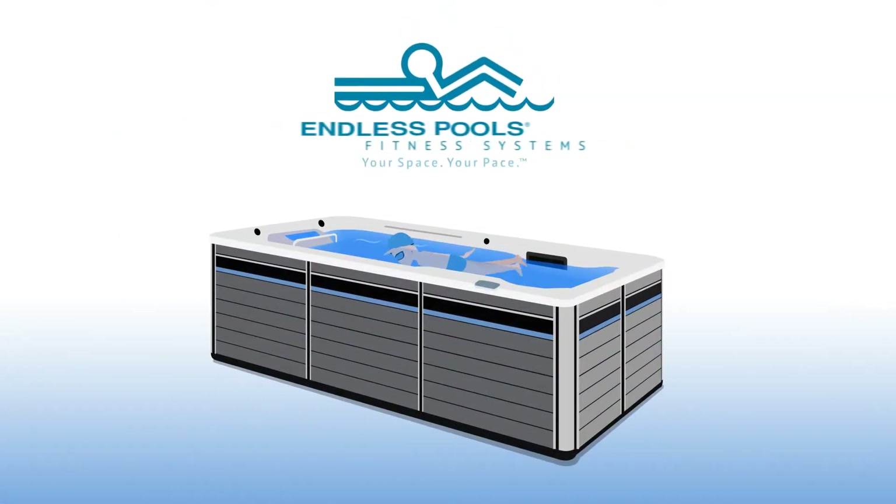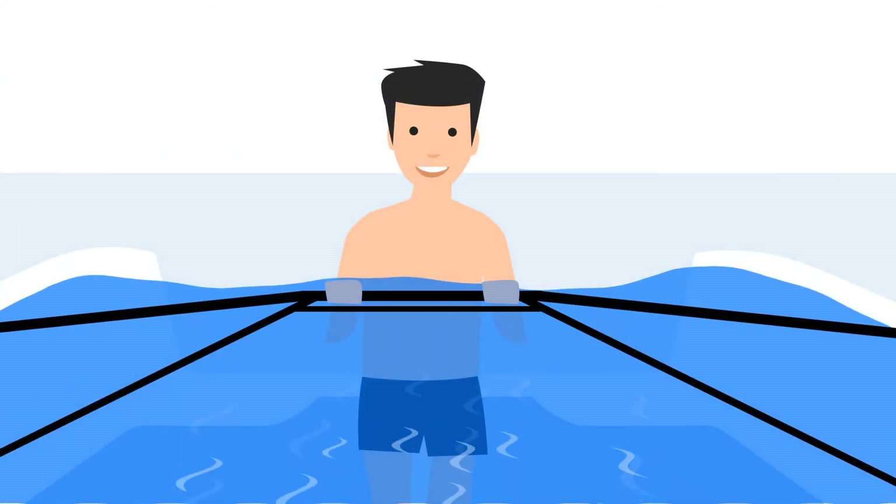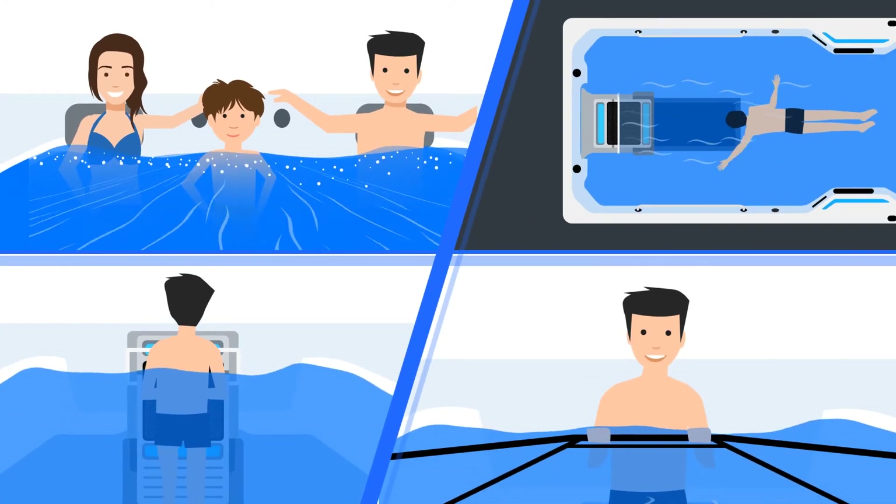Endless Pools' fitness system offers plenty of low-impact exercise options, including swimming, running, and walking on our exclusive hydraulically-powered underwater treadmill, strength training, and even spa seating with perfectly positioned jets for the ultimate post-workout cool-down.